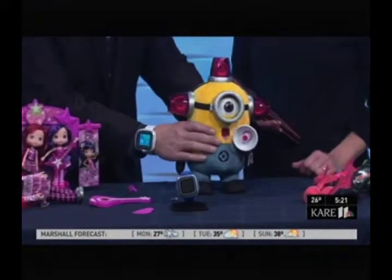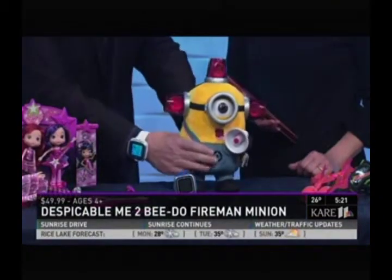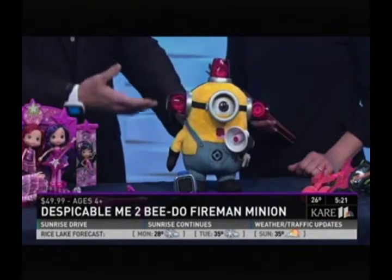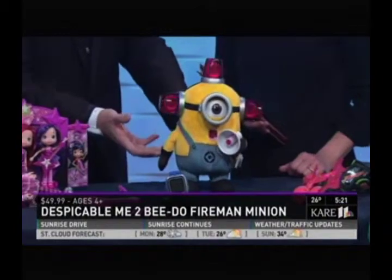The Minions, of course, are really hot. This is the B-Doh Fireman — Minion Fireman Stewart, part of the Despicable Me line. Of course, the movie's coming next year. Really classic fun for kids of all ages, and he makes different sounds.